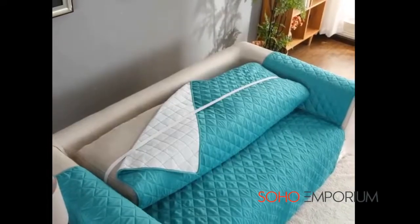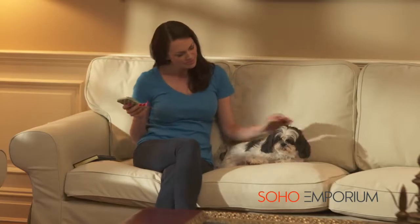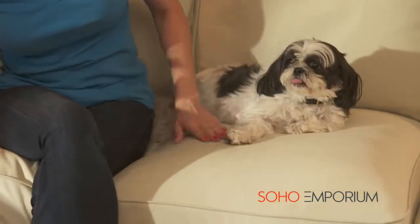Furniture free from pet hair and stains can be almost impossible. Pets, kids, and everyday wear and tear can make any couch look old and tired.